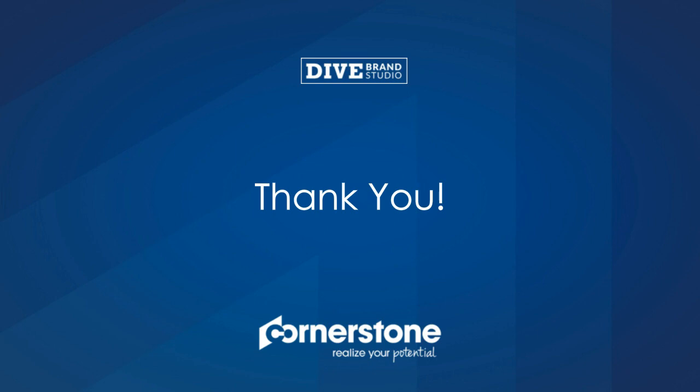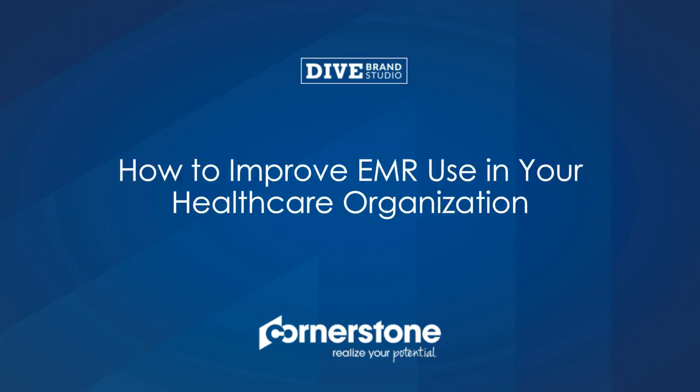Well, that's all the time we have today. I'd like to thank our speaker Tom Tonkin, and our audience for joining us. Shortly you will receive an email with instructions to access the on-demand recording of this webinar, as well as answers to your questions. Thank you all for joining us. Have a great day.